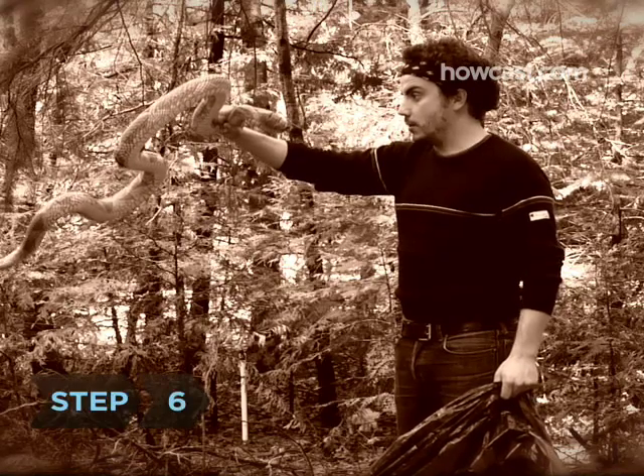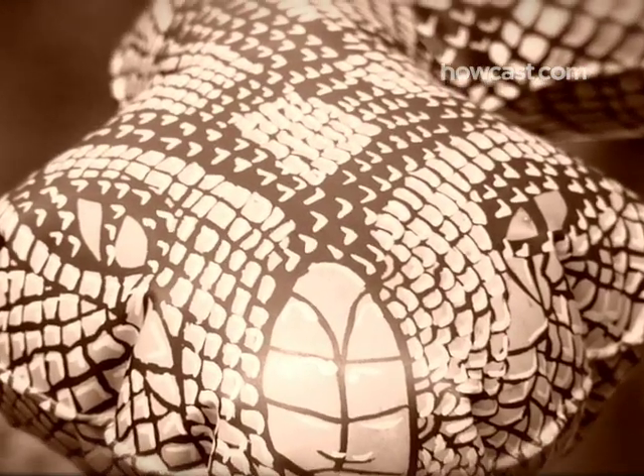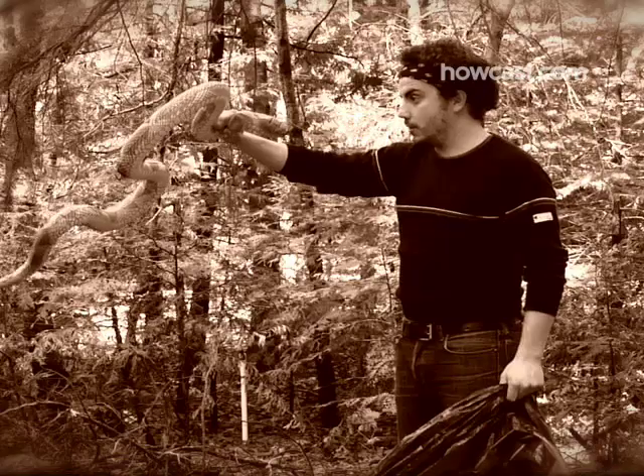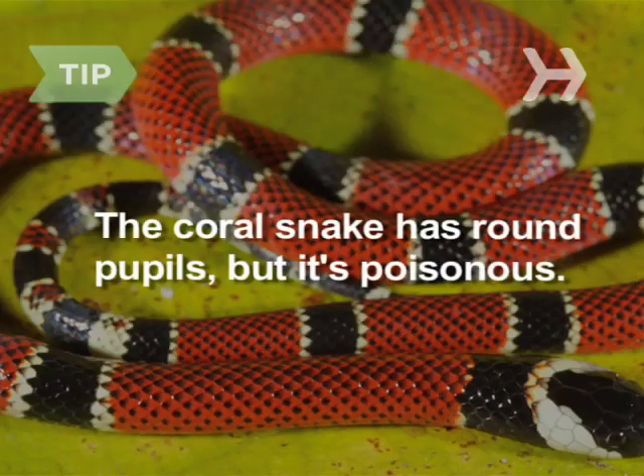Step 6. If you or someone else manages to kill the snake, look into its eyes. Vertical pupils indicate poisonous snakes, while round pupils are usually the sign of harmless ones. In any case, bring the dead snake to the ER with you. The exception to the pupil rule is the coral snake, which has round pupils and bands of red, yellow, and black.